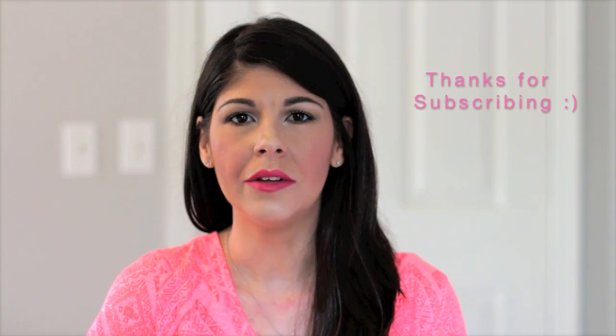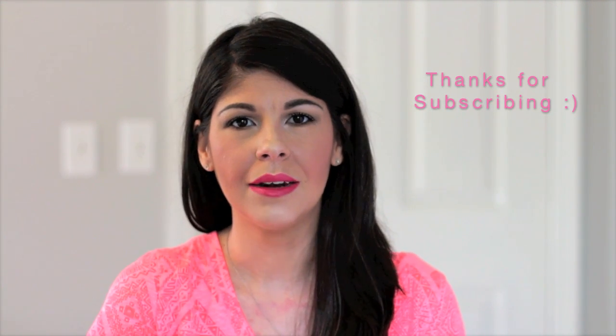Hey guys, welcome back to my channel. You seem to enjoy my last best of drugstore video when I mentioned my favorite lipsticks from the drugstore, so I thought why not do another drugstore related video. This time I thought I would focus on a brand from the drugstore that I really like and mention my top favorite products from that line.